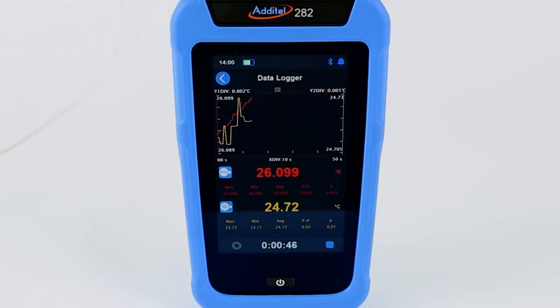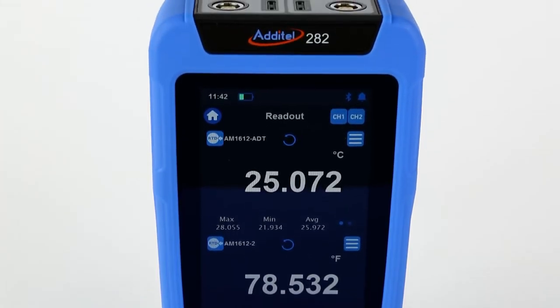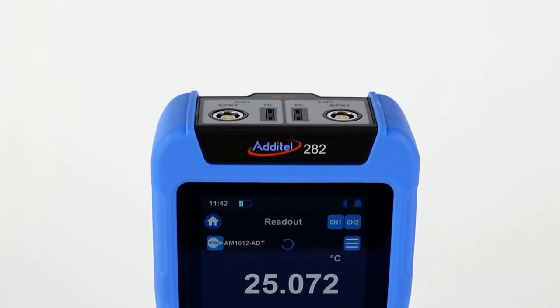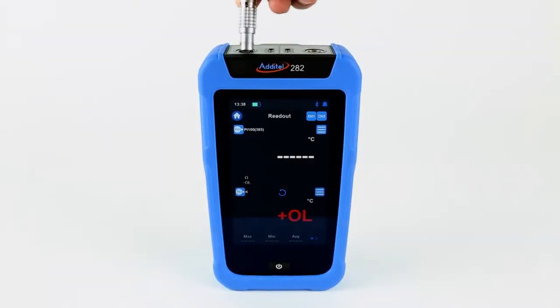Aditel's 2-way-2 Dual Channel Reference Thermometer Readout delivers the best available accuracies and features in the palm of your hand. In this video, we will outline the key features and benefits of this new and exciting Aditel product.